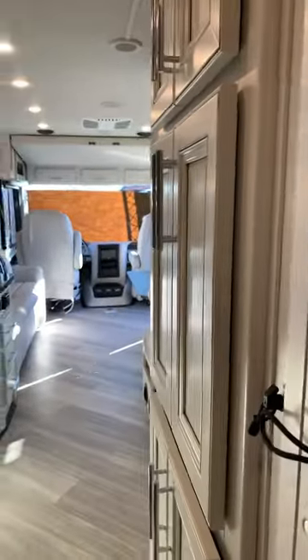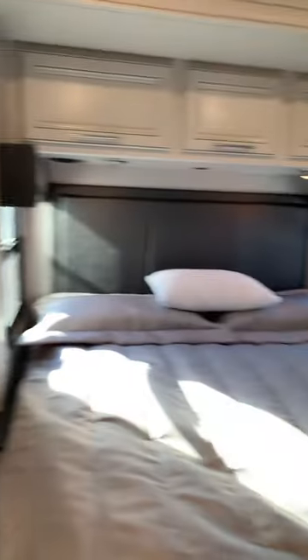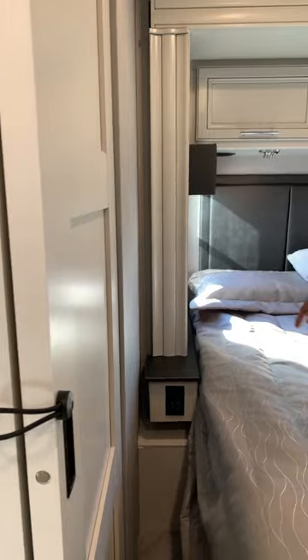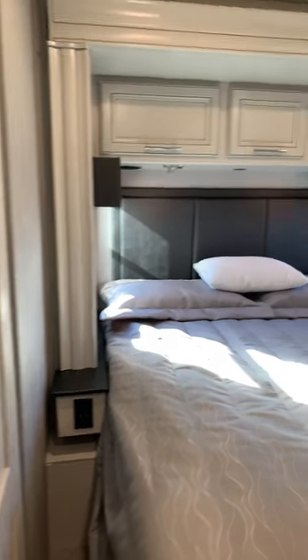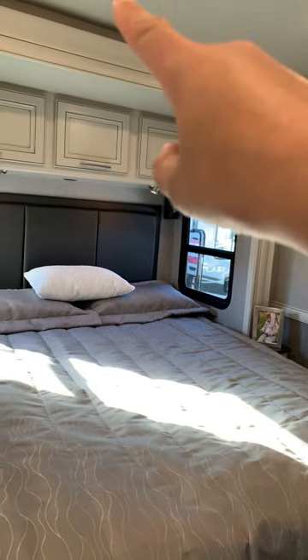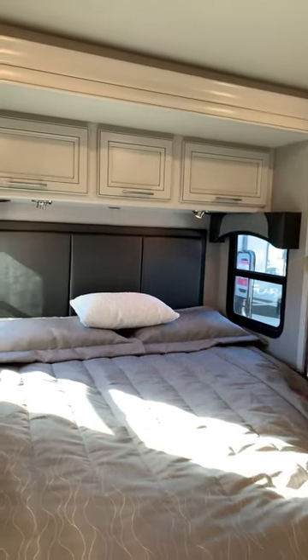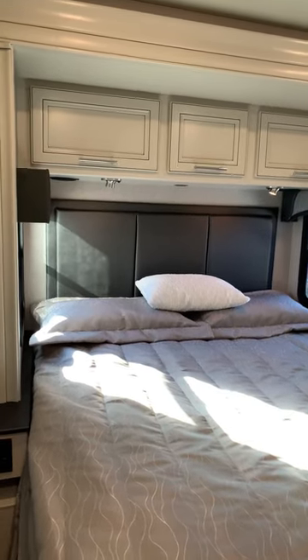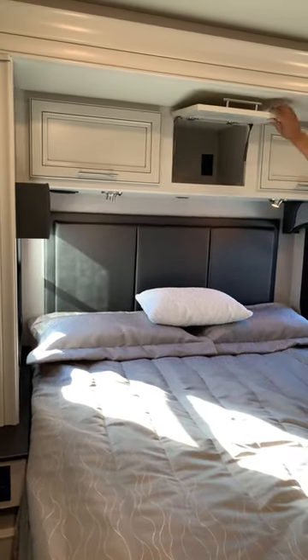Now we're in the bedroom. There is a pocket door, a sliding door for the bedroom here to separate it from the living area. You have small nightstands with 110 outlets and USB — these are very small nightstands, very tight. Is there a CPAP hose? Yes — there is a CPAP hose opening in the bottom of the center here, and there's an outlet that lights up automatically when you open it.